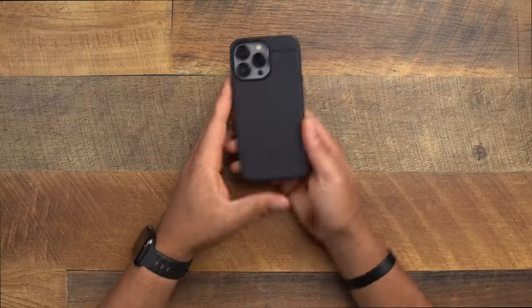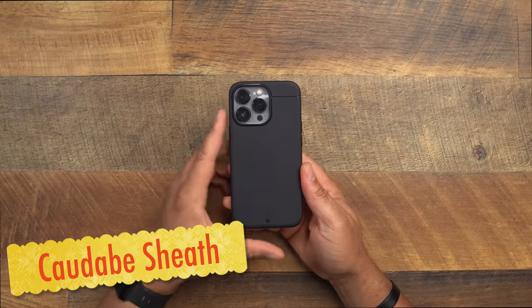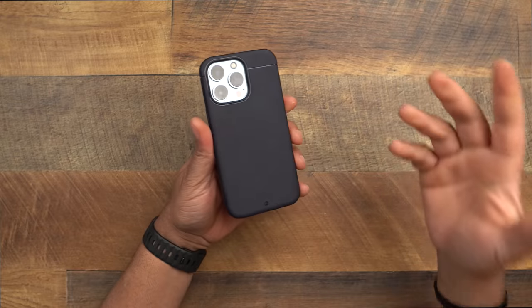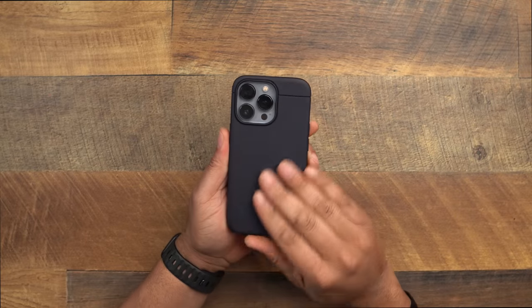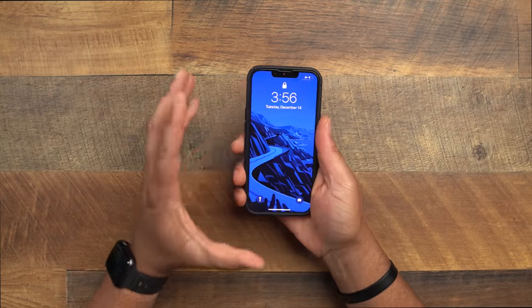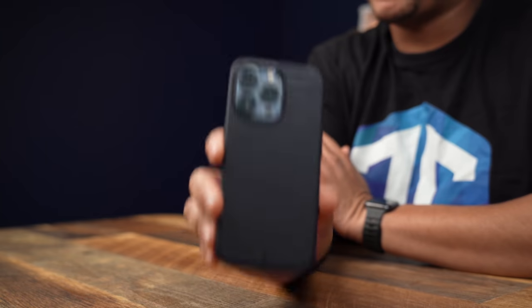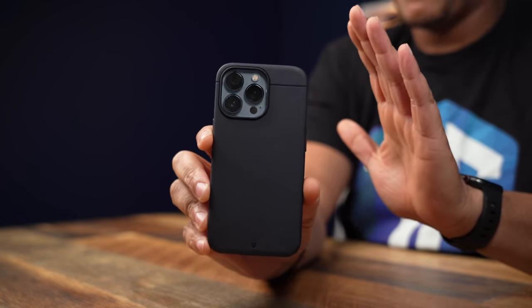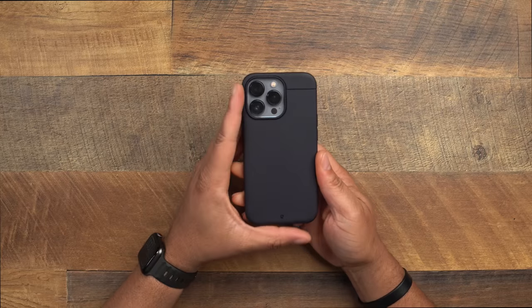So first thing we got to start off with is my number one case. If you guys know me and my channel, my number one case is the Caudabe Sheath. You've seen this on my top 10 case videos — this bad boy ranked number one. What makes this case so good, first things first, is the grip. This thing has an amazing grip on the outside.